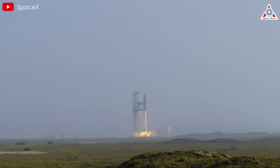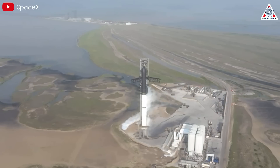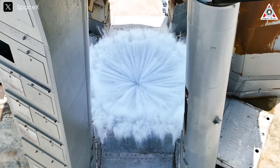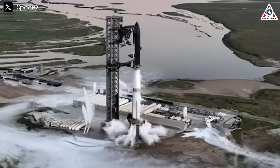During the initial launches, there were concerns about the area beneath the launch pad withstanding the power of dozens of Raptor engines generating up to 16 million pounds of thrust at liftoff. Those concerns have now been put to rest. Thanks to SpaceX's upgrades and the water deluge system, the crater-like damage seen in the past is no longer an issue.